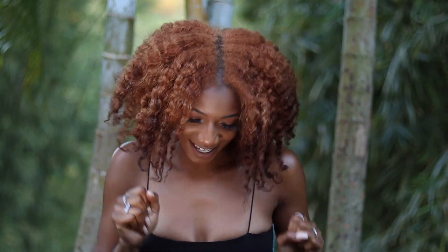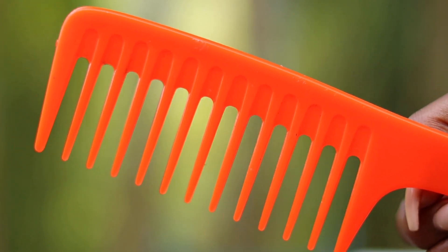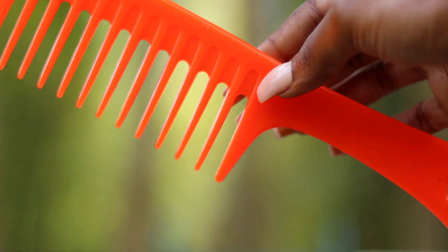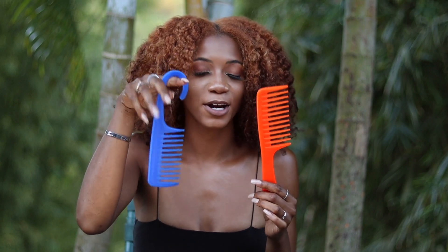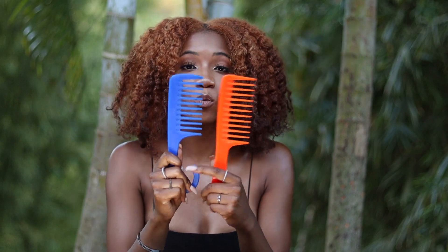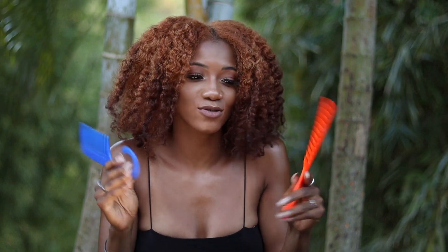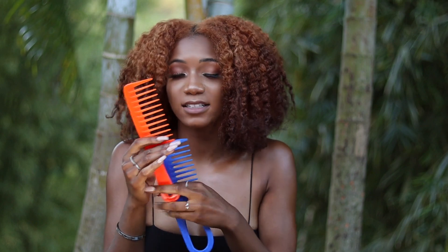The next must-have I recommend are wide-tooth combs. These are about a dollar to a dollar fifty, or two for a dollar fifty — they're so cheap. When it comes to detangling your hair, I have tutorials on my channel for detangling dry and wet hair. I use one style in the shower because it hooks in there, and another on a regular basis. The teeth are so wide that detangling becomes much easier and more painless.